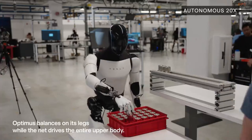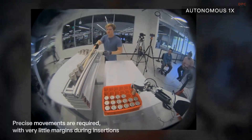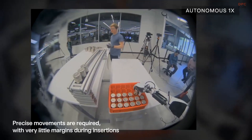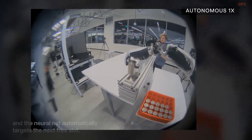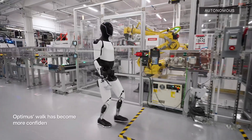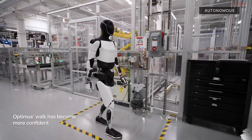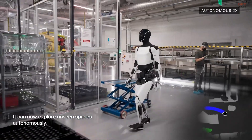As factories face challenges like labor shortages and increasing demand for efficiency, Tesla Optimus is emerging as a solution that combines cutting-edge technology with practical application. The future of manufacturing could very well be one where humans and robots work hand-in-hand to achieve unprecedented levels of productivity and safety.